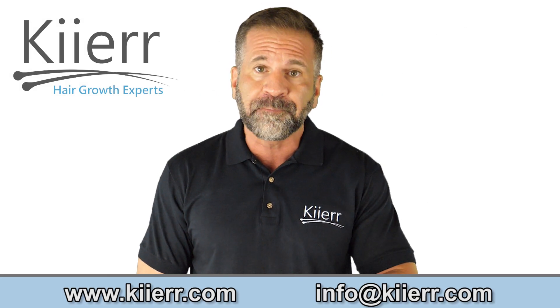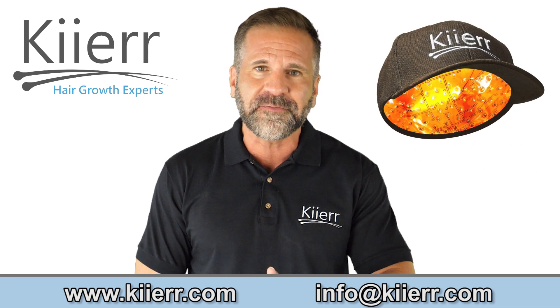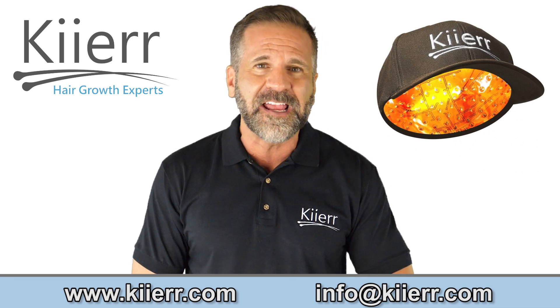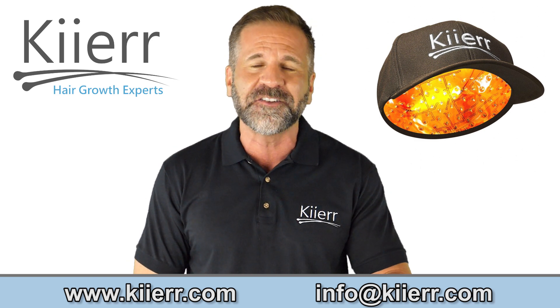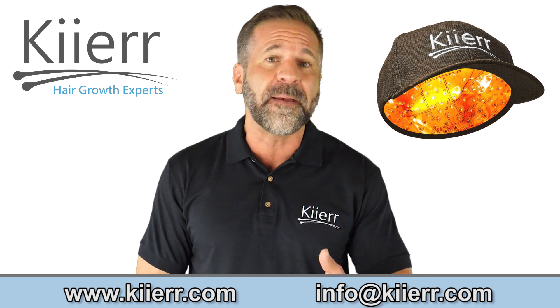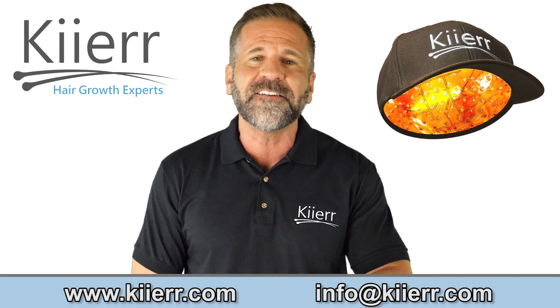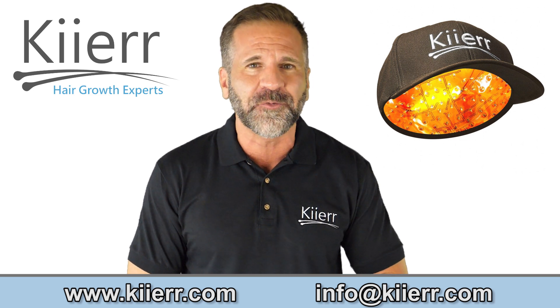Kier's most popular cap, the Kier 272 Premier, contains 272 medical-grade laser diodes giving you maximum coverage to combat your hair loss. Use this laser cap every other day for a treatment time of 30 minutes to achieve maximized hair growth results.